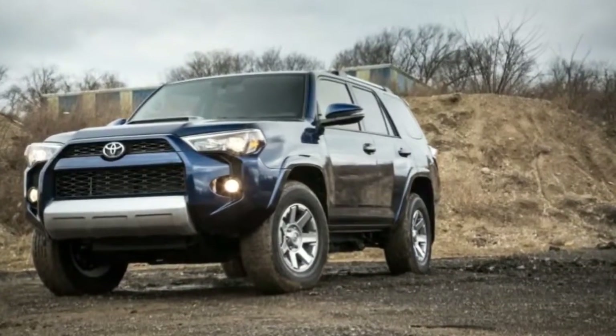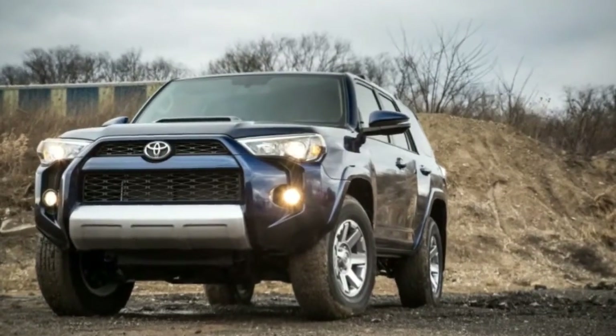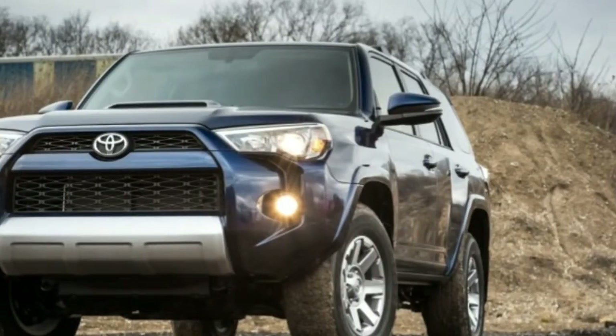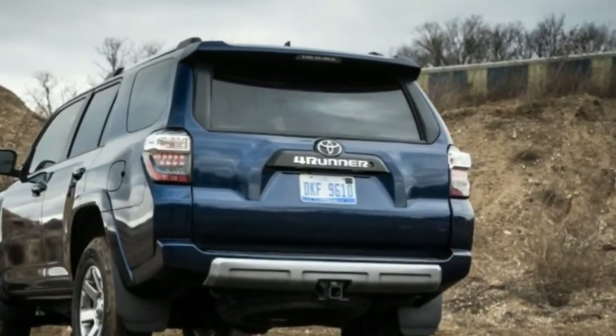Sales prove that Toyota's own Highlander likely is the better choice for most consumers, but the 4Runner continues to sell well with minimal updates to buyers who crave off-road chops, a 5,000-pound towing capacity, and chunky styling.